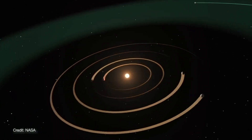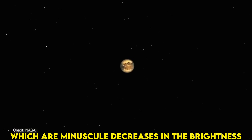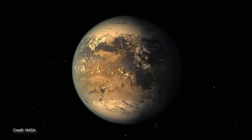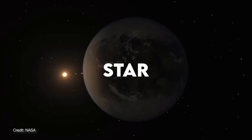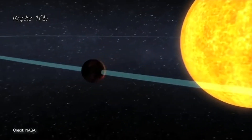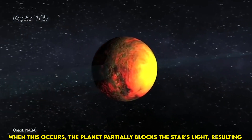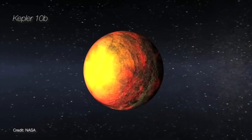Kepler's method for detecting planets involved keen observation of transits — minuscule decreases in the brightness of a star caused by a planet passing between it and the observer. This technique relies on the relative alignment of the planet, star, and observer, with the planet's orbit crossing the line of sight between the observer and the star. When this occurs, the planet partially blocks the star's light, resulting in a detectable dimming or dip in brightness.